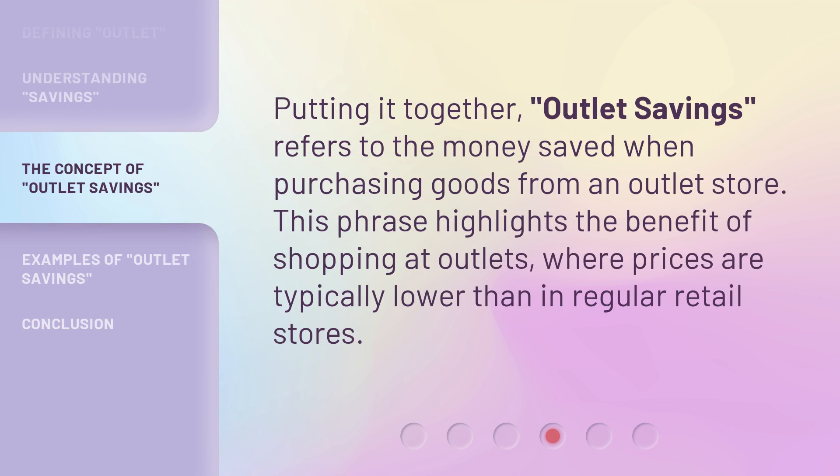Putting it together, outlet savings refers to the money saved when purchasing goods from an outlet store. This phrase highlights the benefit of shopping at outlets, where prices are typically lower than in regular retail stores.